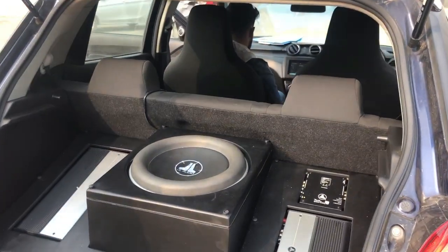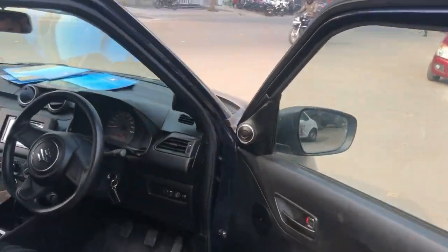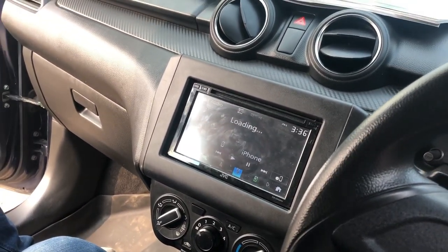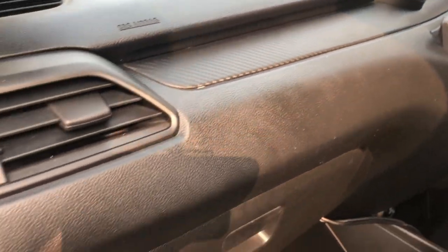The guide has explained everything. You will all be excited to hear the sound. Let's go straight to the sound side. I am going to play NCS music. If you want to listen to a Punjabi song, I will upload it on Instagram. Now listen to the sound.